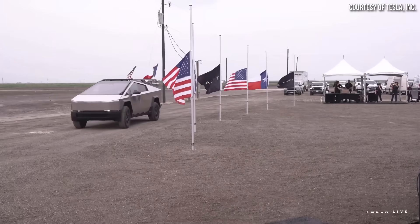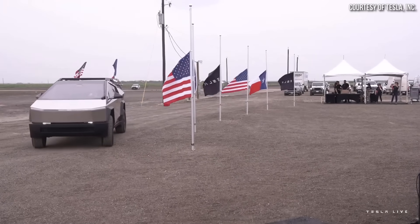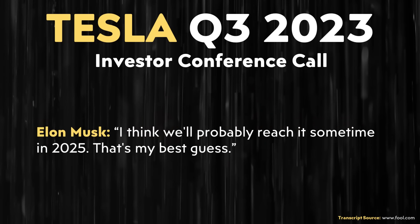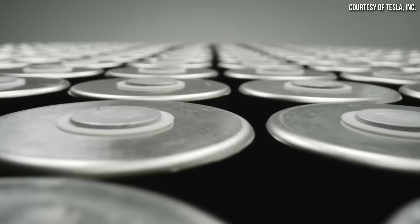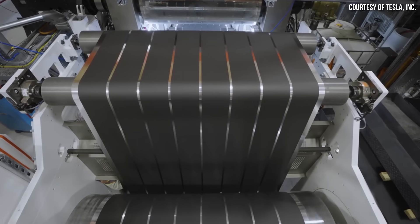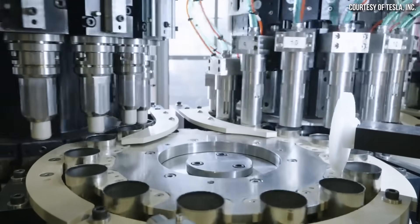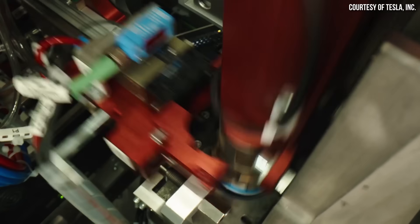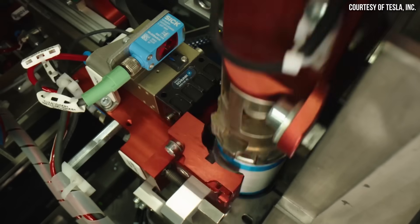The first Cybertrucks are planned to be delivered at an event scheduled for November 30th, and Elon revealed that Tesla plans to produce around 250,000 Cybertrucks per year, with Tesla potentially hitting that production rate in 2025. In order to build any meaningful number of Cybertrucks, Tesla needs to massively ramp up production of their new second-generation 4680 batteries at Gigafactory Texas, which they also refer to as Cybercells — batteries that are 10% more energy-dense than the first-generation 4680 batteries.